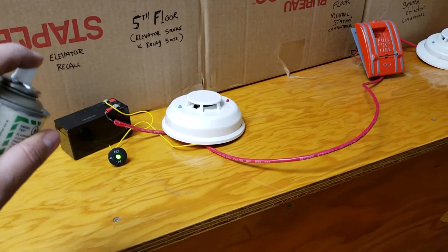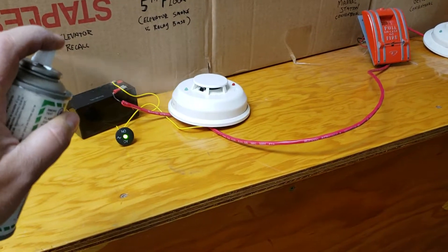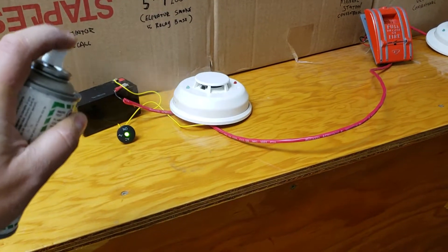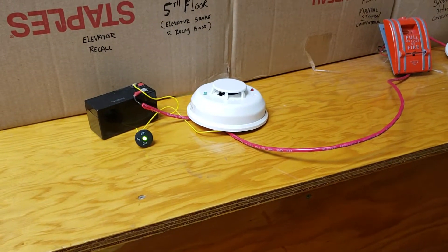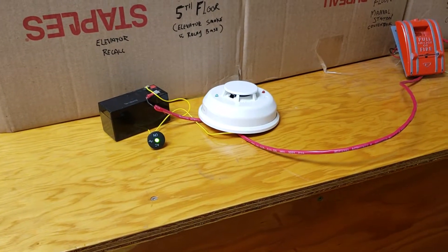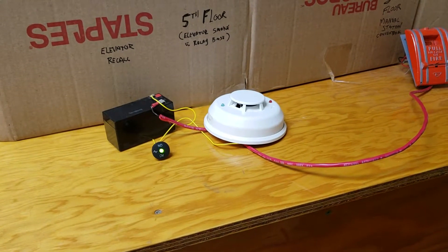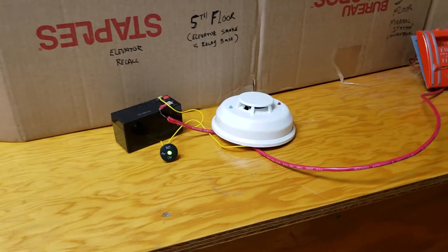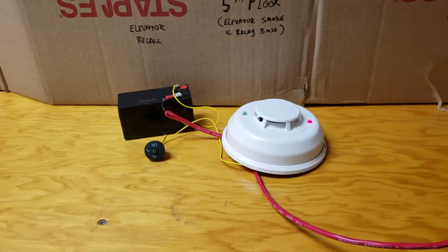So we're going to simulate a fire and spray some smoke at our automatic detector. Let's see if our green light comes off, recalling the elevator. And there it is — green light's off, elevator has been recalled.